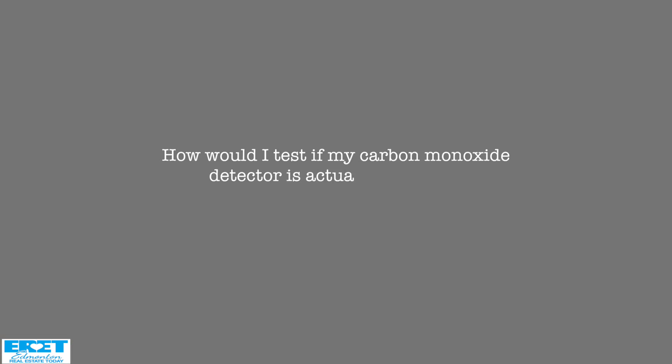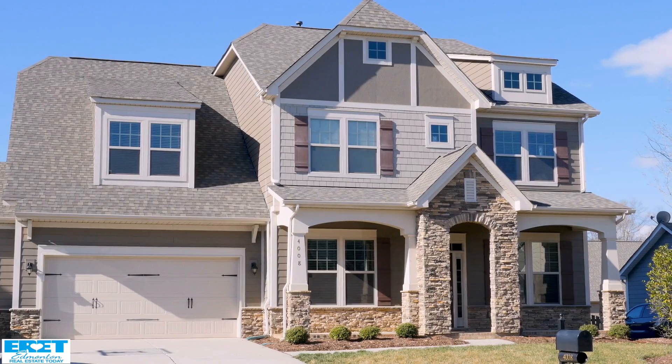How would I test if my CO detector is actually working? They all have a test button on them, so that's what I would do. The older carbon monoxide detectors were only good for seven years, so check the unit itself to see how long they last and whether yours is out of date. In all the new houses, the carbon monoxide detectors are part of the smoke detector — what we call a combination unit. When you test the smoke, it does an automatic test for the carbon monoxide as well, and they're all audible. The newer ones are certainly set up pretty well for testing.